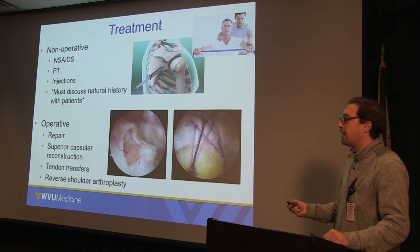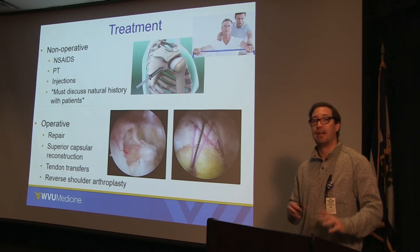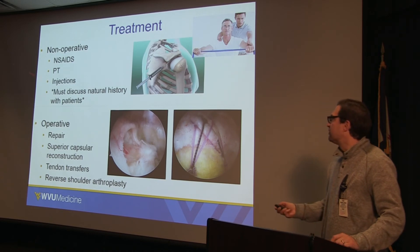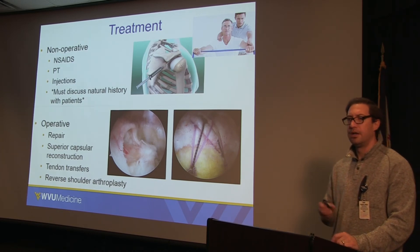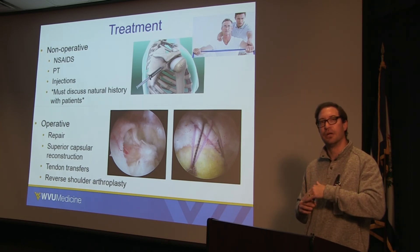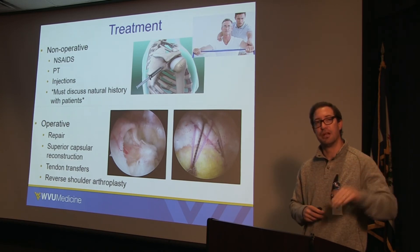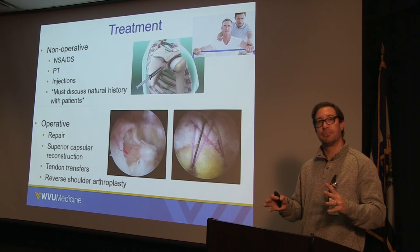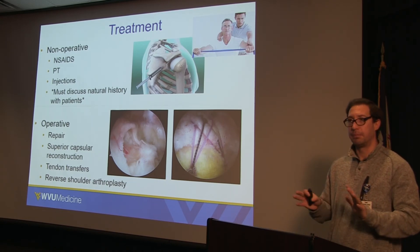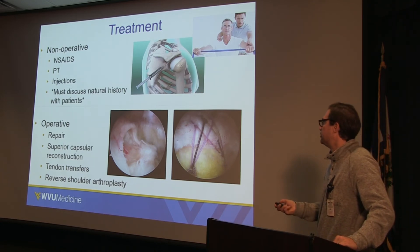You can stay in non-operative treatment for a rotator cuff tear — even a full thickness tear — indefinitely, and I've seen people do really well with that. Importantly, though, you do have to discuss natural history with patients: if you have a full thickness tear, that tendon will never heal on its own. It will continue to retract, the muscle will atrophy some, and you may have symptoms long term. So it's fair to treat full thickness tears without surgery, but patients need to know that progression.